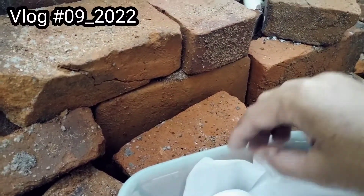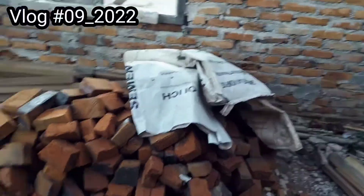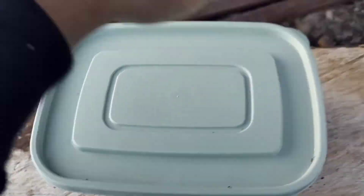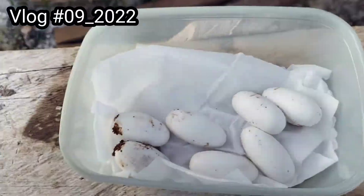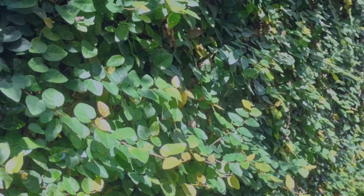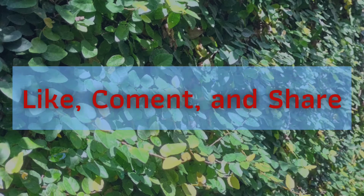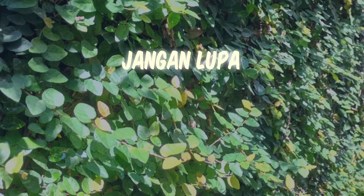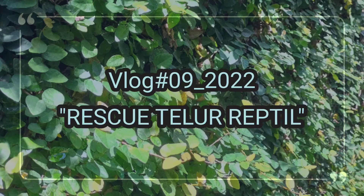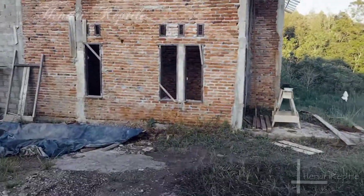This video is brought to you by S.T.A.L.A.N. Hello Sahabat Reptil, welcome back with me, Sahabat Reptil.